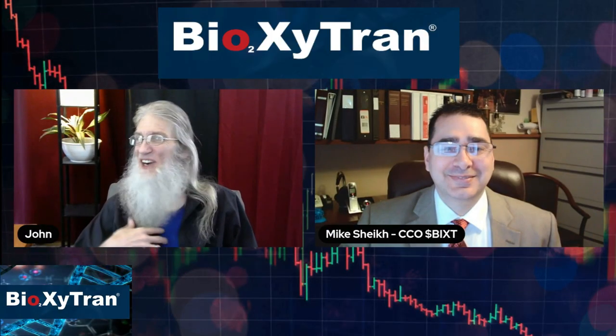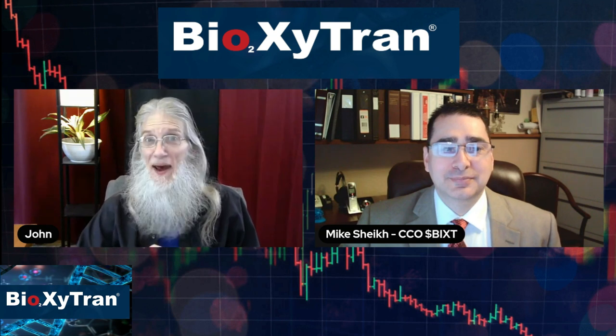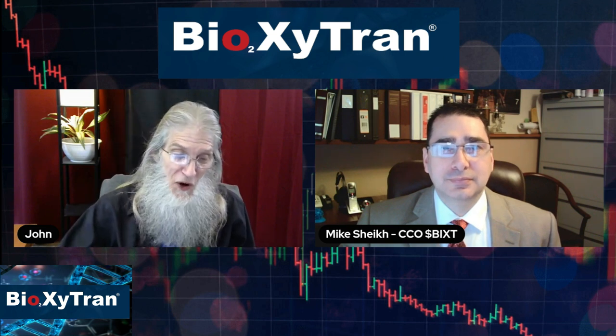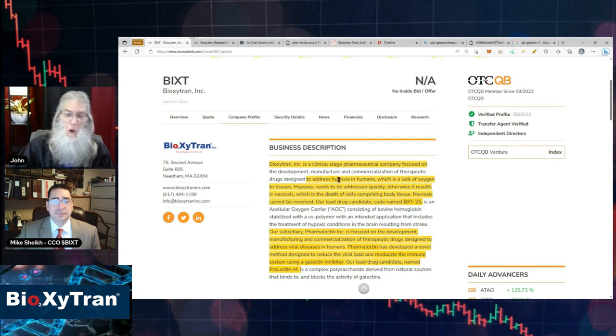Hey, welcome everybody. I'm John Zadar, this is On Top and Hot, and this is the weekend of May 5th. We are going to be looking at a hot OTC and penny stock today, as we always do. Today we are focusing in on ticker BIXT — Bioptran — this is a clinical stage biopharmaceutical company that has a lot of drugs they're working on, but two of their candidates are getting a lot of attention right now.